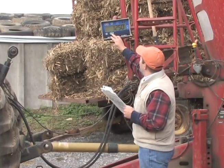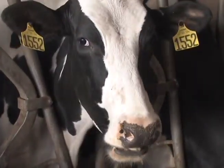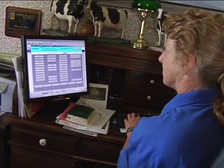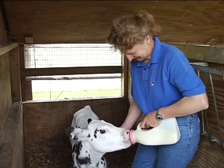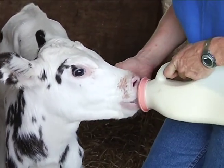Dairy farmers also use science and technology to care for their cows as individuals throughout their lives. For example, farmers use computer technology to keep track of a cow's health starting from the day it is born — from what kinds of food it's eaten, to the medicines it's taken, to the care it's gotten from doctors.